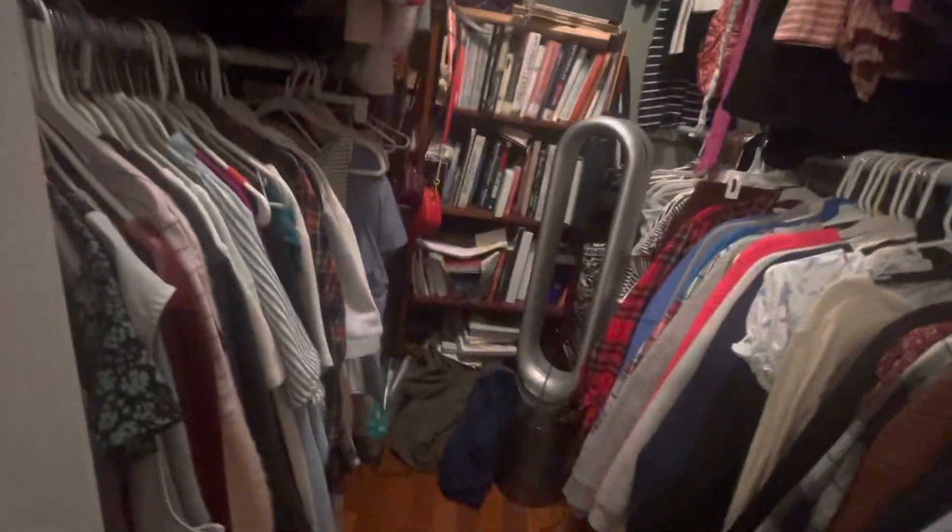Now we got my mom and dad's bedroom — it's always messy. And here's mom and dad's closet, very nice. Here's the towel closet where we put our towels and Kleenex.